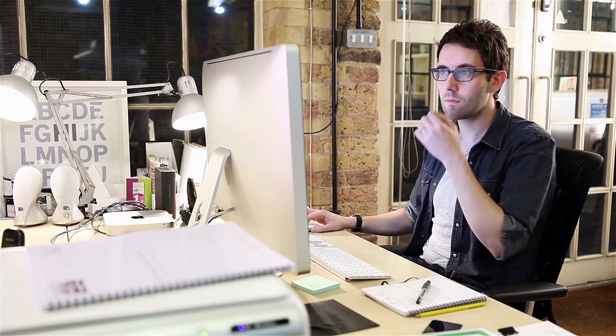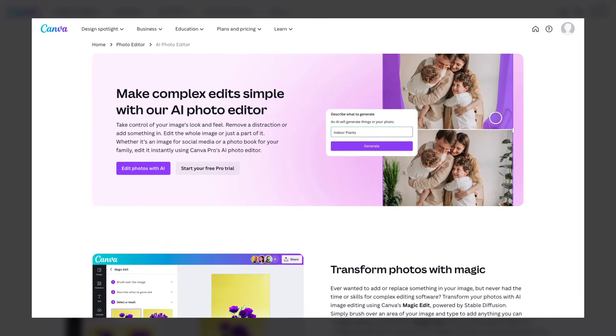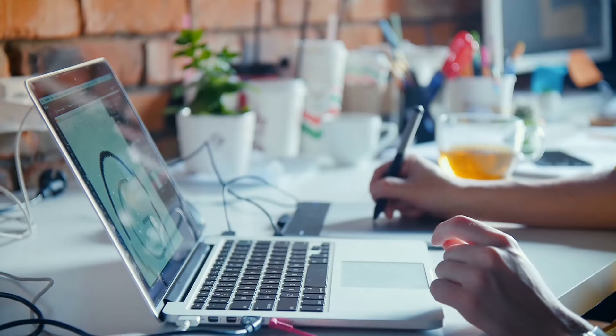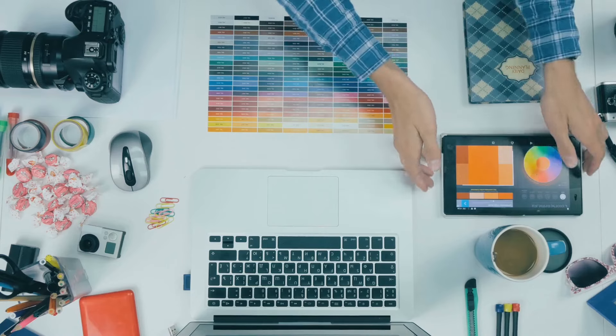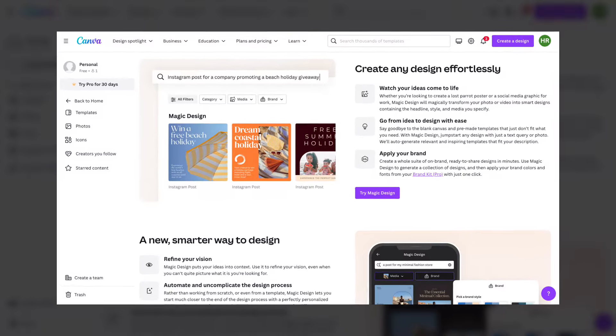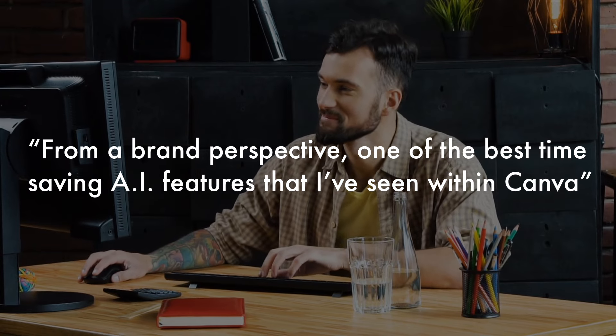The AI features I use have more to do with photo editing and image editing capabilities. When they launched Magic Grab and Magic Expand, those were really big ones for me. Magic Replace is one that not a lot of people know about — if you're going through a brand refresh and your logo is on all of your designs, it's really annoying to go through and change that logo on every single design. But with Magic Replace, you can say 'this is my new logo, replace this old image with this new one.' From a brand perspective, that's probably one of the best time-saving AI features within Canva.